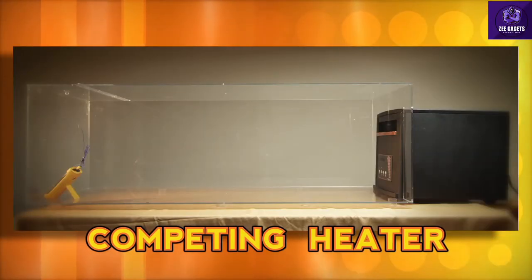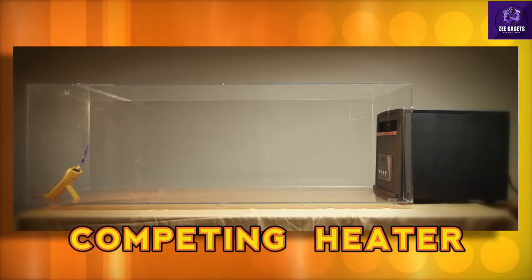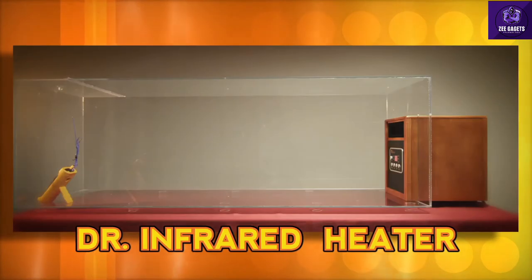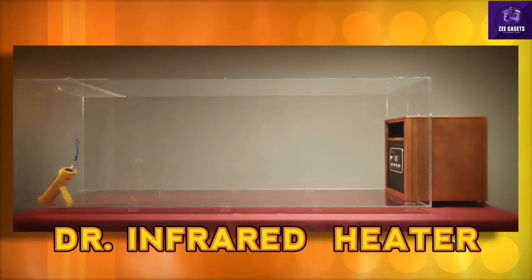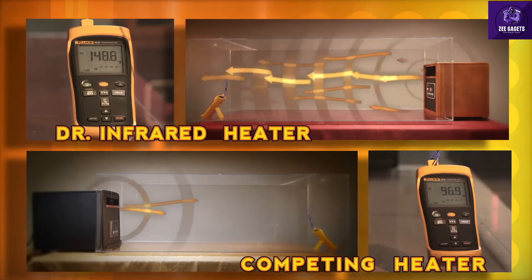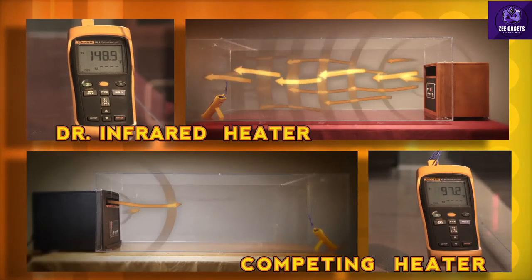What do you say we show our viewers at home just how fast Dr. Infrared Heater works? Here we have two airtight chambers. Inside one is a space heater with a price tag of over $400, and in the other is Dr. Infrared Heater, which costs not even half of that. Just imagine what this revolutionary heating system can do in your home.